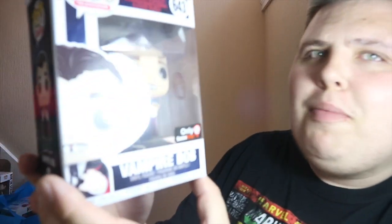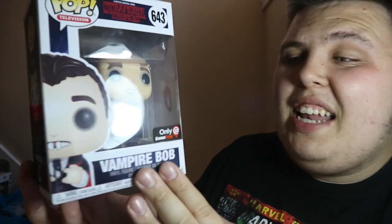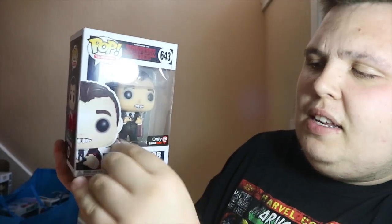He also picked me up Vampire Bob — the GameStop exclusive — which is absolutely brilliant. I was hoping it didn't suck and it doesn't. It's a really great pop, so thank you, Dad, for those.